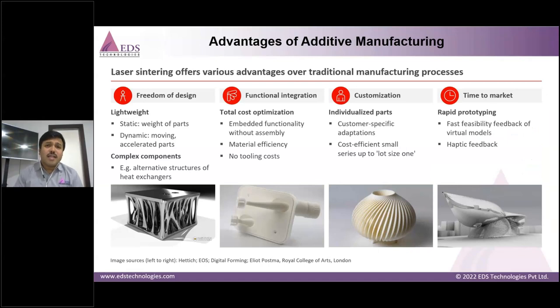With SLS technology, we have the freedom of design. We can 3D print parts with functional integration components and reduce part count from even 10 down to 1 through customization, helping to reduce time to market. These are the advantages we will continue to prove in subsequent slides.